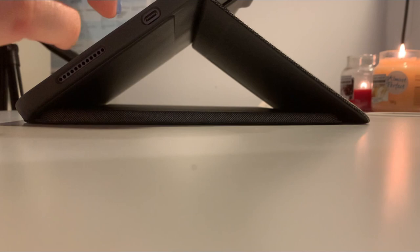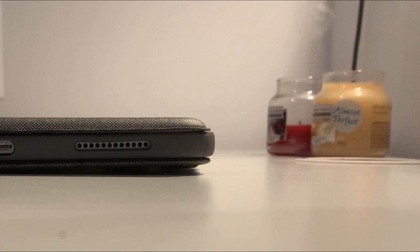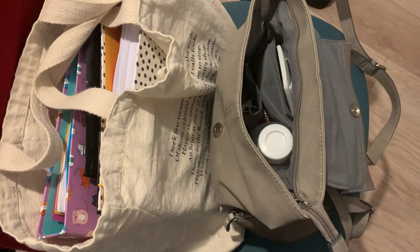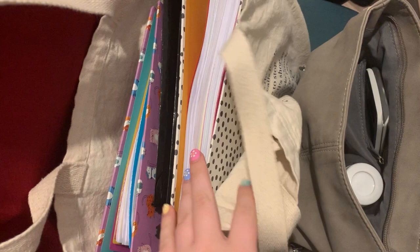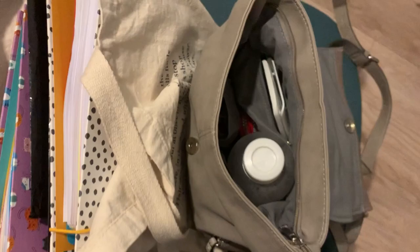I decided not to film my self-care and gratitude log as that's a bit private. After my daily summary I blew out my candles, which means I'm done with studying for the day. I then quickly packed two bags for tomorrow — I'm going to the library, not college — grabbing maths notes, physics notes, my calculator, and my purse for the optician. I'll pack my iPad in the morning when it's charged.